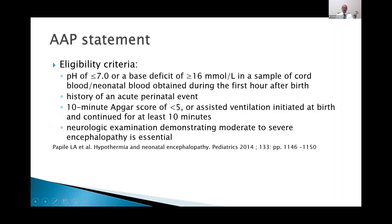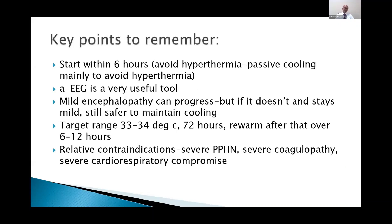Criteria also include a 10-minute APGAR score of less than five, or assisted ventilation initiated at birth and continued for at least 10 minutes, indicating a need for significant resuscitation. A neurologic examination demonstrating moderate to severe encephalopathy is essential. The studies were using amplitude-integrated EEG as a criterion, but since not all units will have it, it is an additional parameter and a useful tool.